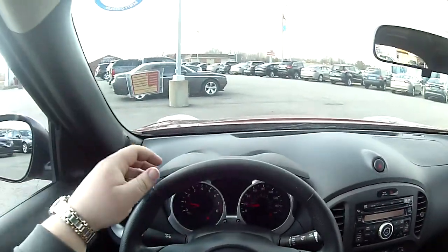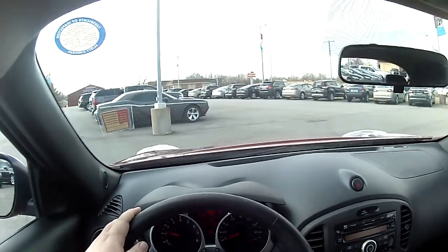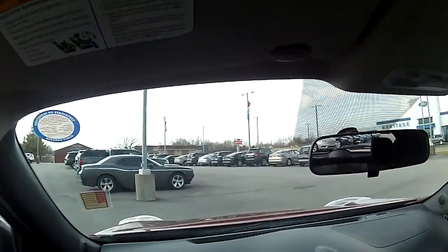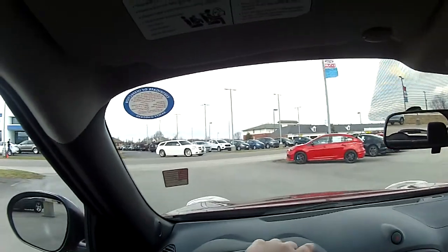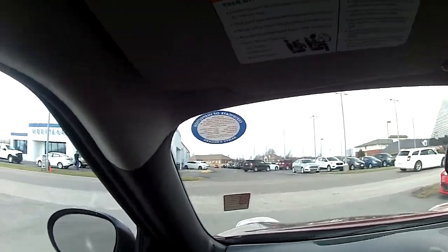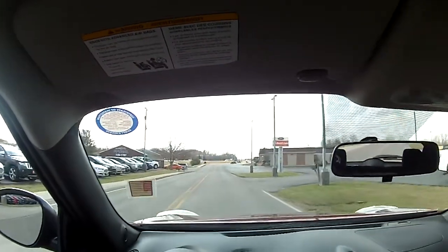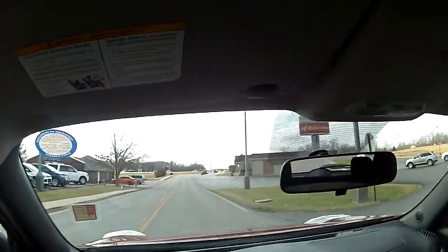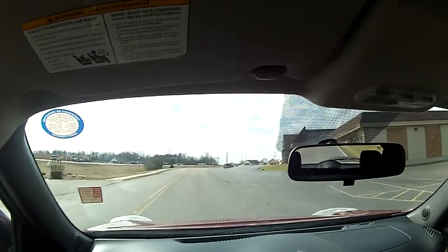Start it up. This one's got about 43,000 to 44,000 miles on it. Pretty peppy for a little car. This one's got 190 horsepower. Again, it's a 1.6 liter engine.